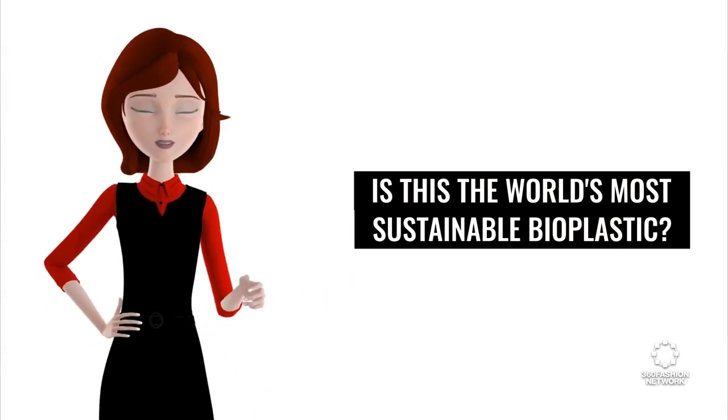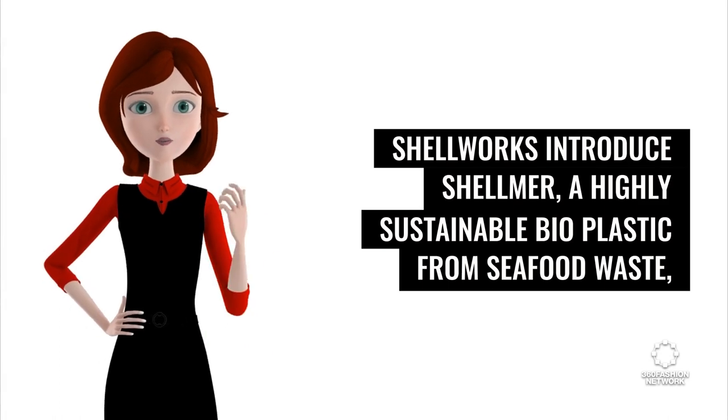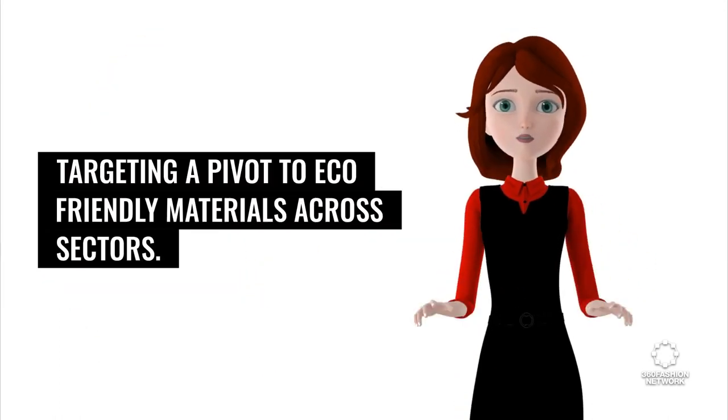Is this the world's most sustainable bioplastic? Shellworks introduced Shellmer, a highly sustainable bioplastic made from seafood waste, targeting a pivot to eco-friendly materials across sectors.